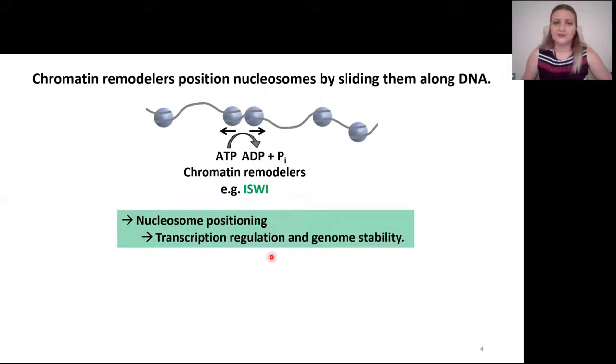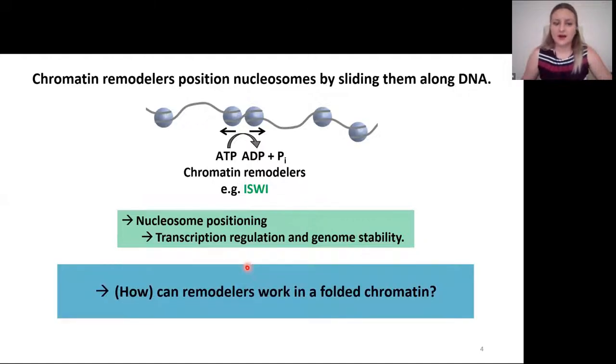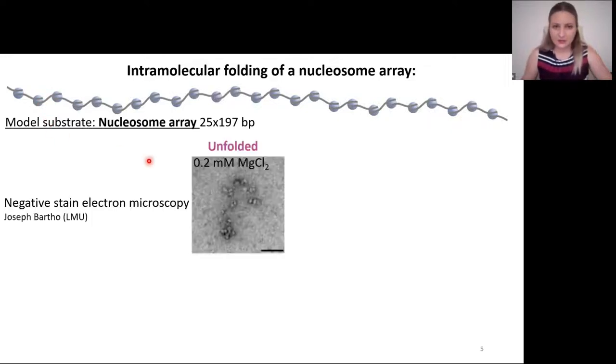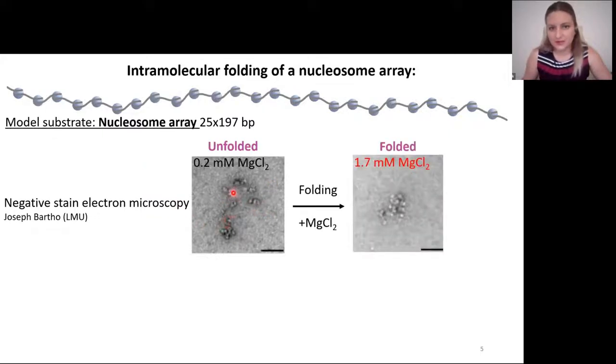Nucleosome positioning is very important for transcription regulation and genome stability. So we asked: how, and if, can remodelers work in folded chromatin? I've prepared a model substrate from purified long DNA and purified octamers. This nucleosome array contains 25 copies of a strong nucleosome positioning sequence, interspaced with 50 base pairs of linker DNA.